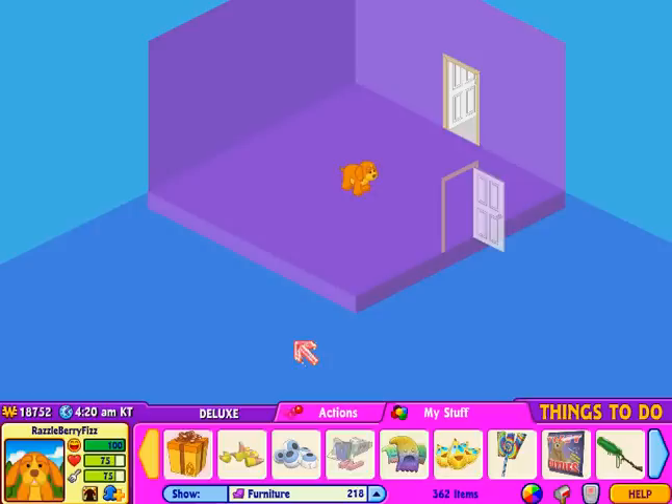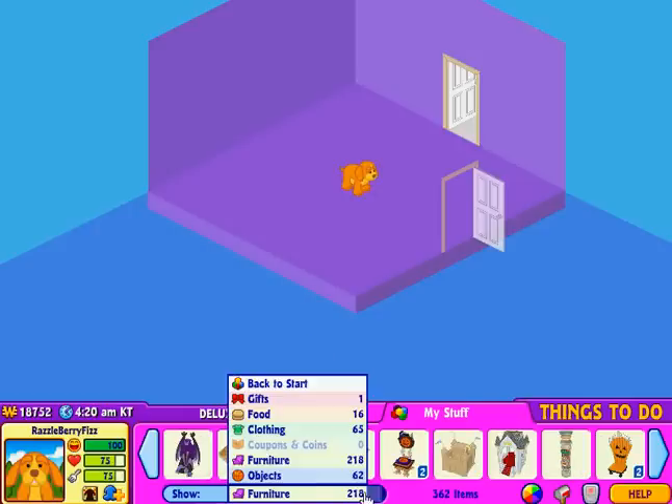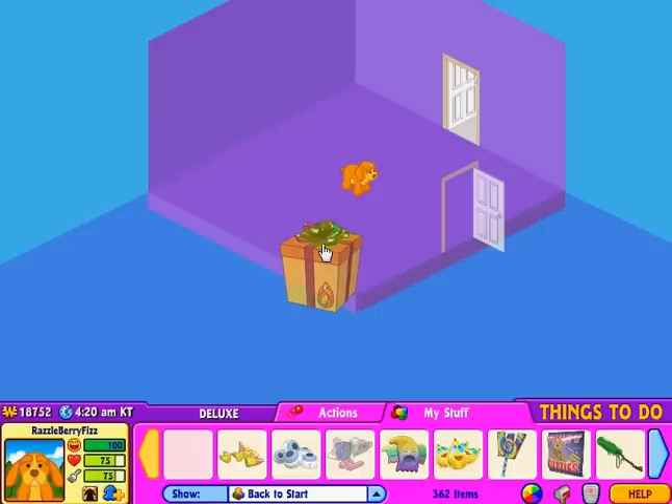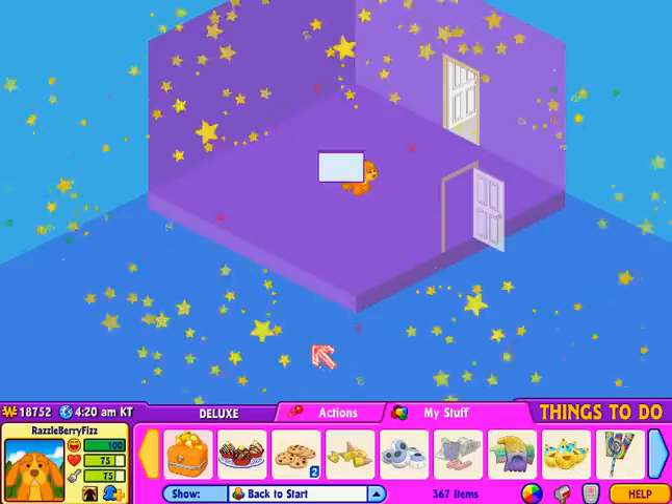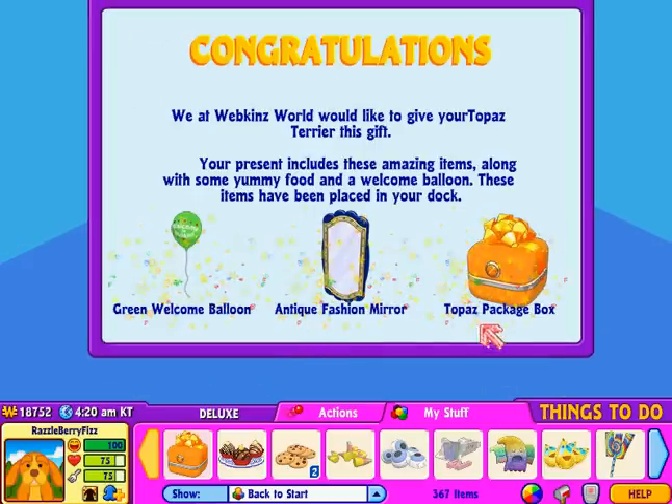Okay, so I'm going to open her gift box. So there it is — it's pretty plain except it's got a really cute gem on there and the bow as well. I got a green welcome balloon, an antique fashion mirror, and a Topaz package box.